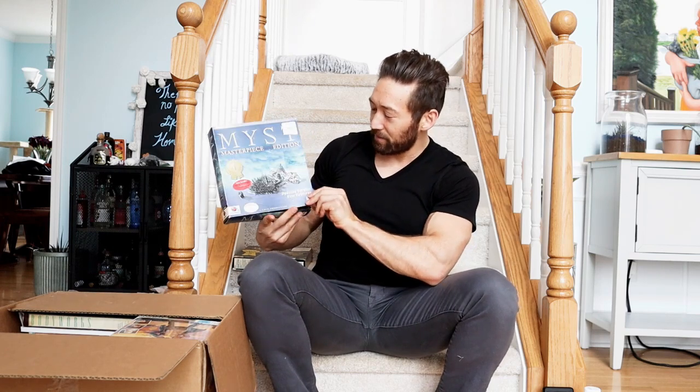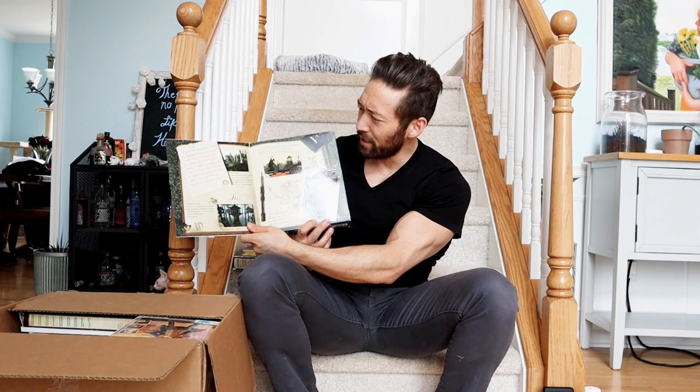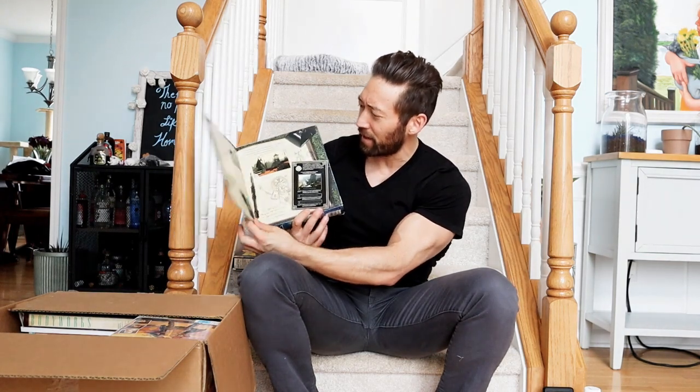What else do we got? Speaking of Myst, we do have Myst - the Masterpiece Edition. These big box PC games are pretty cool, by the way. They were all pretty intricate in detail. They've got like a flap here. So yeah, that's cool.